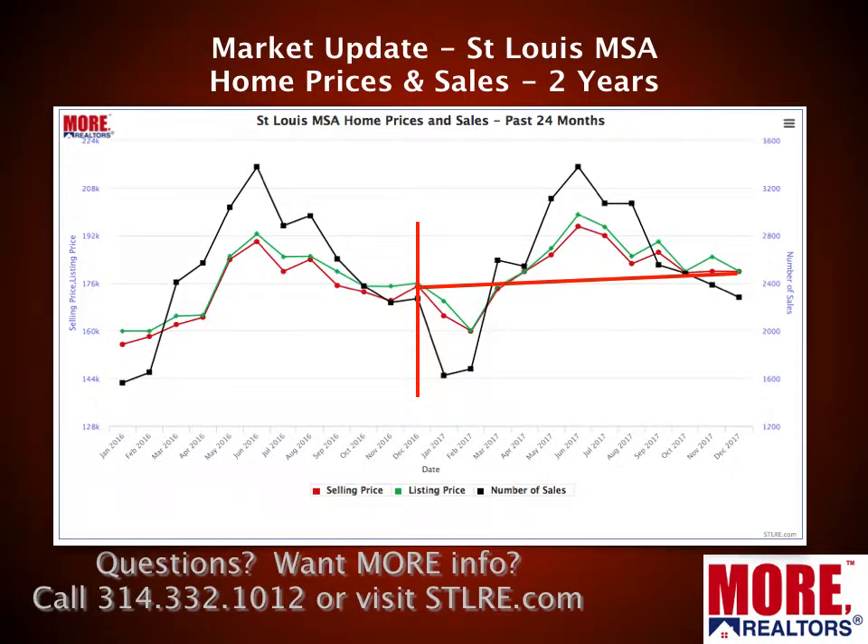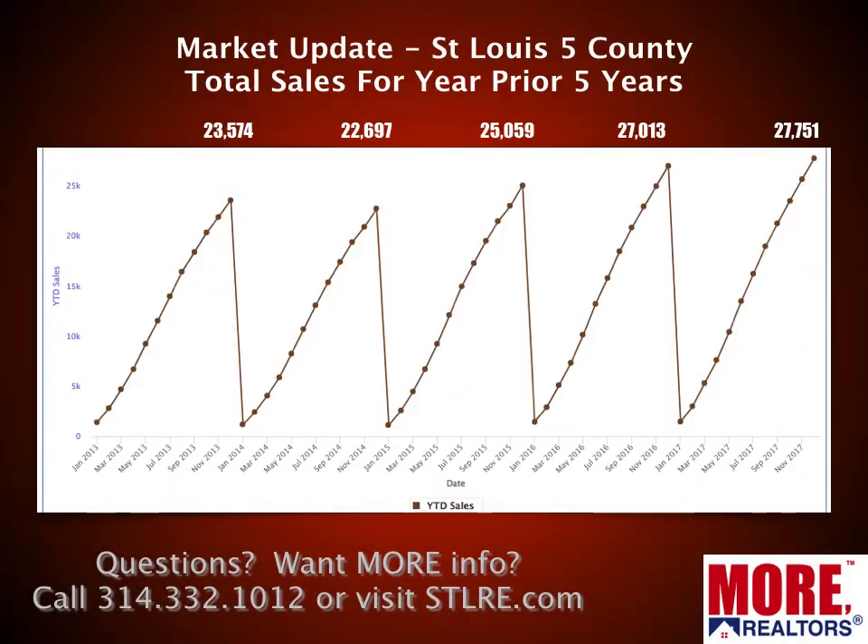If we just look at the past year on home prices — that's the red line — you can see a little bit of upward trend, but not at the same rate as over the past two years. For sales, the blue line kind of flattened this past year compared to that two-year trend. Now, everything else I'm going to show you is based upon what we call the St. Louis five-county core market.